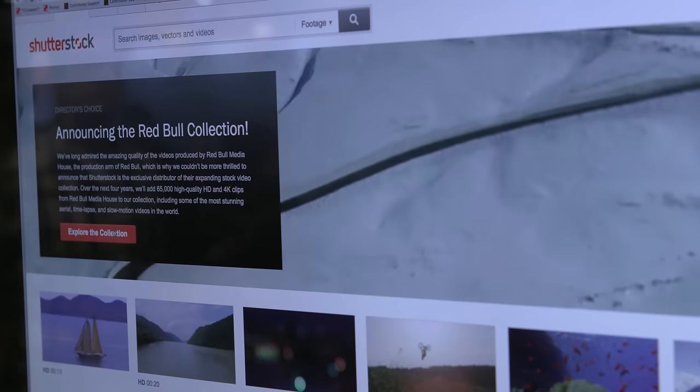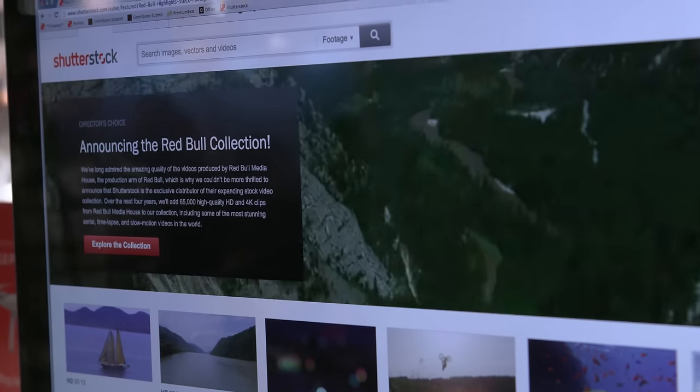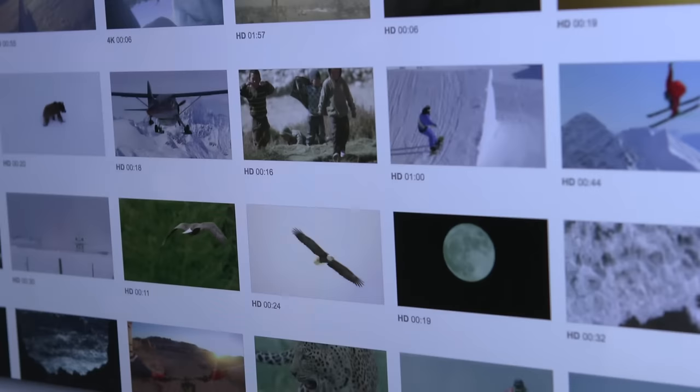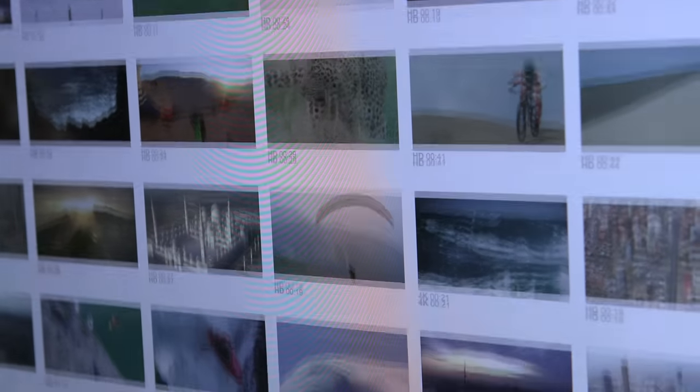We are the exclusive provider of the Red Bull collection. Right now that's about 20,000 clips, and as mentioned, a lot of aerials are extremely high production value. They shoot a lot of time-lapse and extreme sports content. Red Bull has a great name in the production world, and they're moving more and more into cinema-quality production. We're really happy to be their exclusive partner.